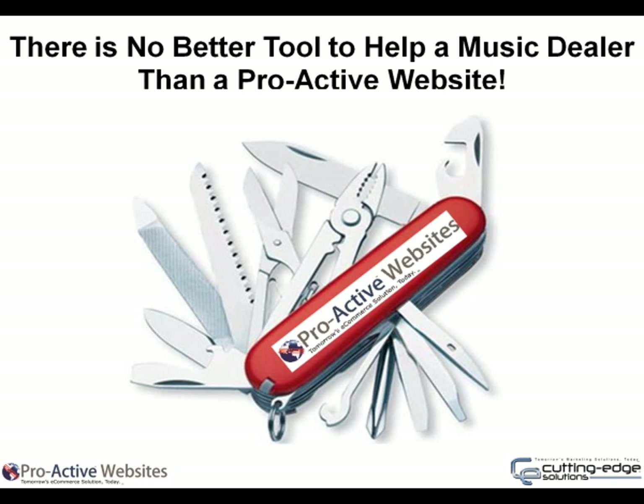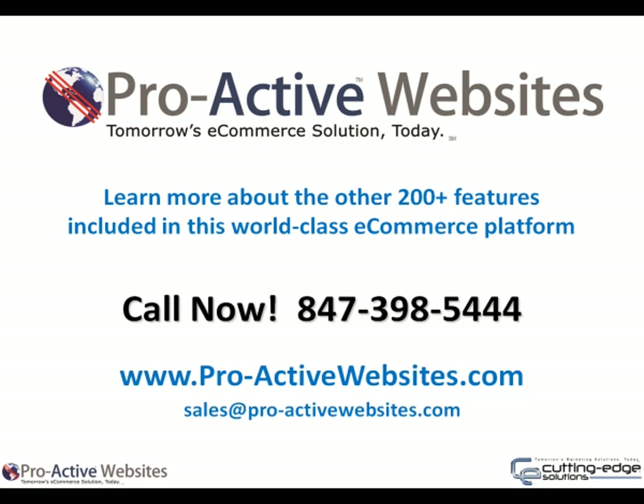There is no better tool that immediately helps a music dealer than a Proactive website. No matter where you are online, Proactive Websites can help you make more money and increase your store's awareness. Our features are easy to utilize and require no programming skills or knowledge. You are in control of everything from pricing to the wording you want to see. Our goal is to take the burden of creating and maintaining a website off of your shoulders, allowing you to do what you do best — interact with your customers and make money. Thank you! Call us today at 847-398-5444 to learn about the other 200-plus features included in this world-class e-commerce platform.